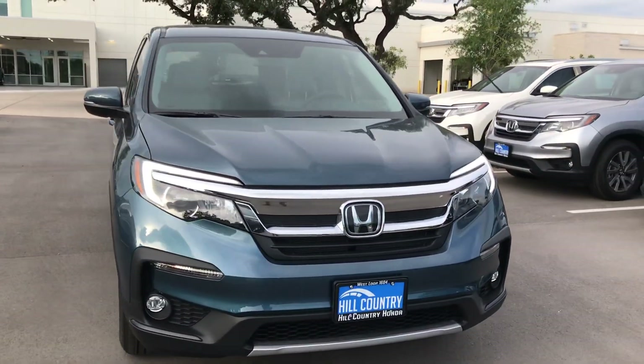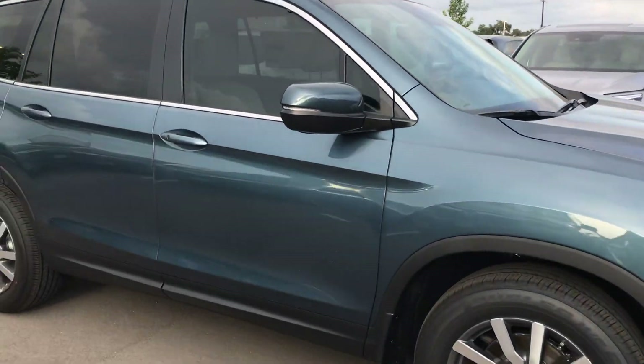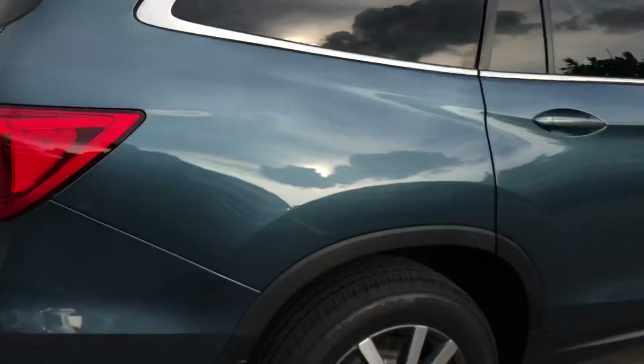How you doing Michael? This is Devin Roel from Hill Country Honda. Here is the 2019 Honda Pilot EXL that you are interested in. Let me take you on a quick walk around just so you can see the whole vehicle.